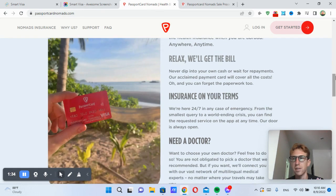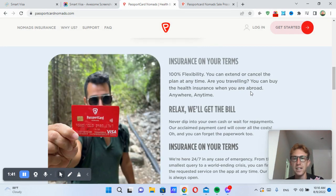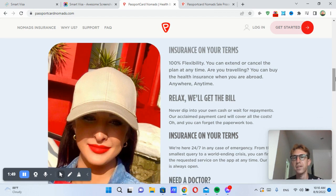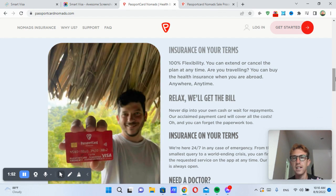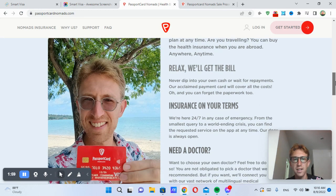I took that picture on a beach here in Koh Samui. Essentially, if you do get in an accident or something happens, you basically send them the hospital bill and they will transfer the funds onto the card. Then you can use that to pay your hospital bill, which is pretty neat. It's something that not many other health insurance companies are doing, which is awesome.